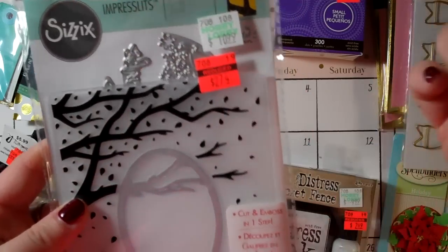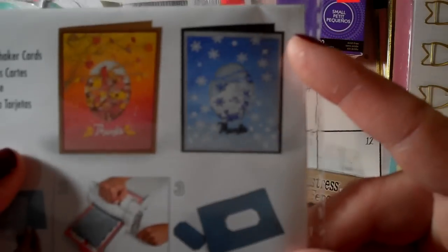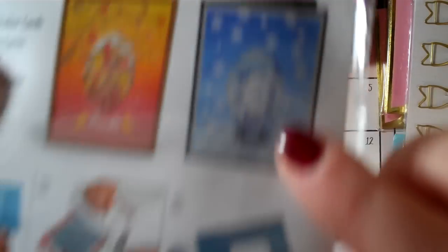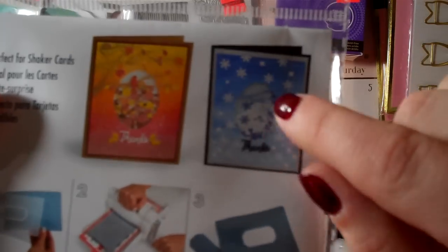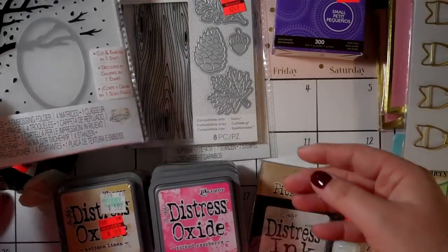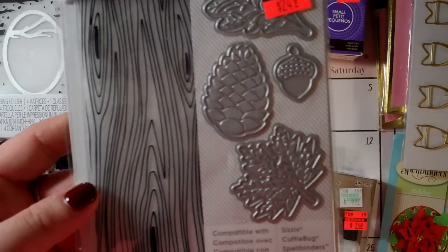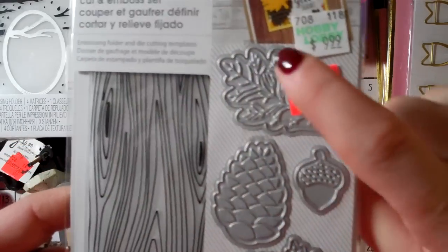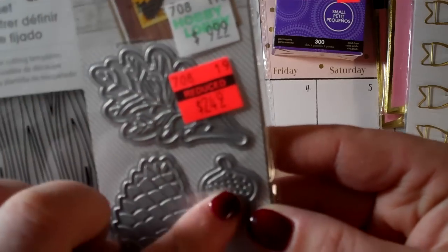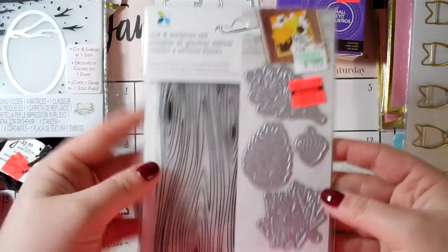I got this interactive die kit marked down to $2.74, regularly $10.99 — it has dies, an embossing folder, and a combination cut-and-emboss die. You can make a shaker card with a branch window cutout, or do Tim Holtz-style inking with an ombre effect. There's a fall and a winter version. I also got a cut-and-emboss set for $2.49, regularly $9.99 — it comes with a wood grain embossing folder, a leaf, a pine cone, another leaf style, and the cutest little acorn with tiny hearts on the cap. Eight pieces total — you can't beat that.